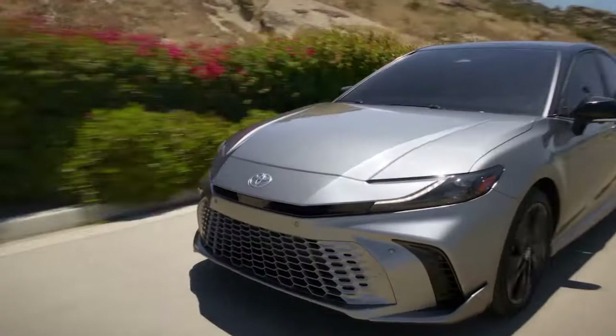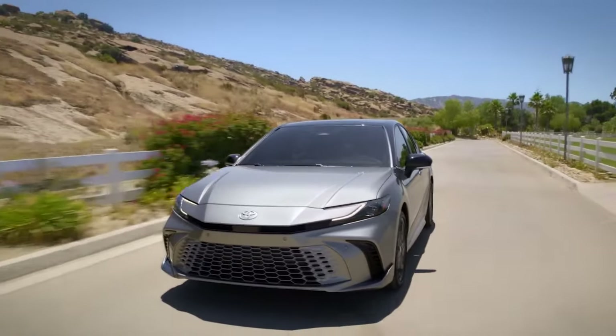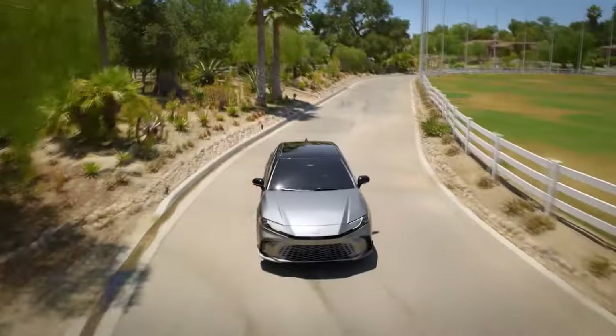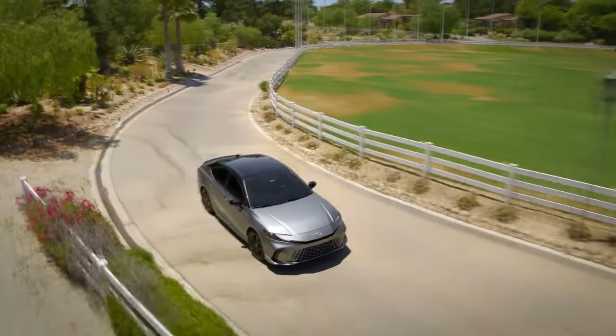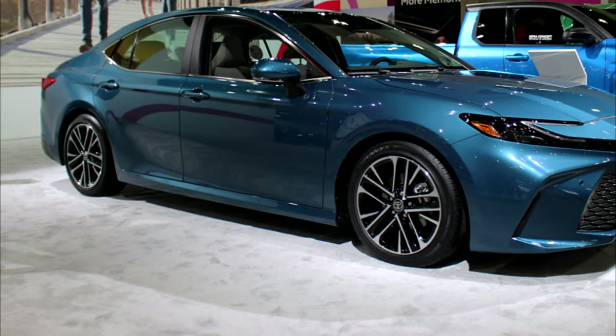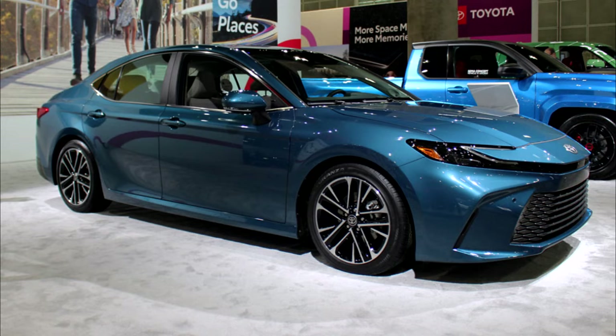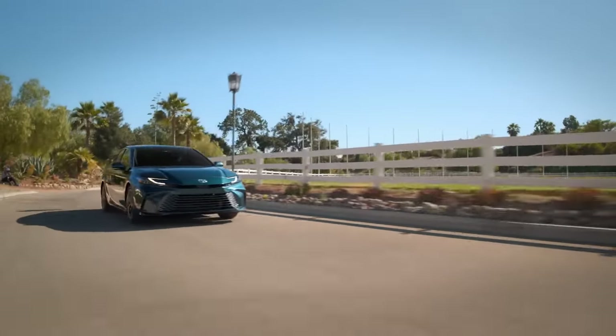As more and more buyers make their way into high-riding SUVs, Toyota remains dedicated to the sedan that helped build its brand. A next-generation Camry is here for the 2025 model year, and it borrows the brand's surprisingly stylish new design language that we've seen on the latest Prius.